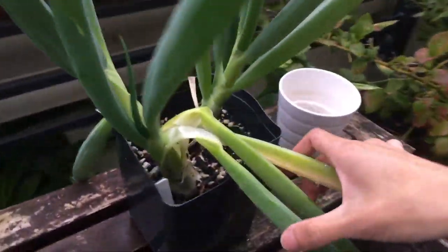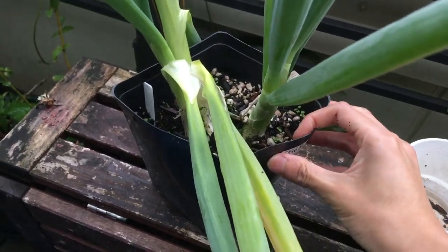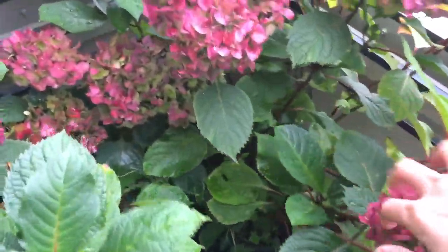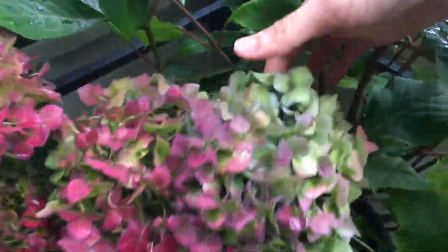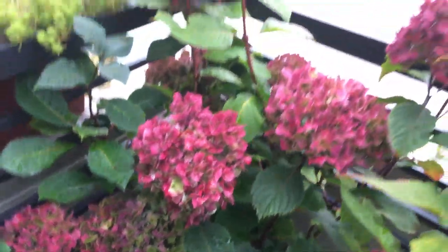Here we have the green onion. You can see this one over here is still sending out lots of leaves. And this plant over here is splitting into two, so now we have three green onion plants. The bulb structure is getting bigger, and you can see it's deforming the pot.